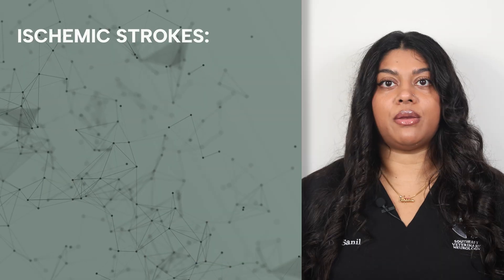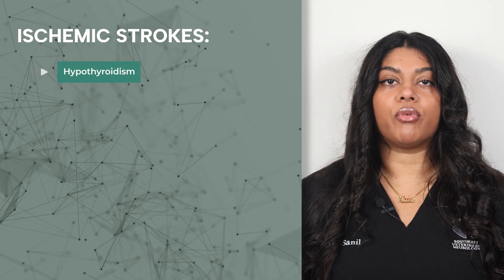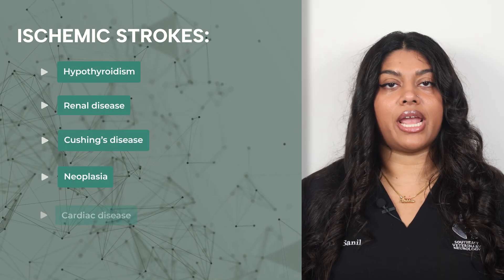Strokes generally occur in older pets and are often secondary to a chronic metabolic disorder. Cases of ischemic strokes are often secondary to hypothyroidism, renal disease, Cushing's disease, neoplasia, or cardiac disease.